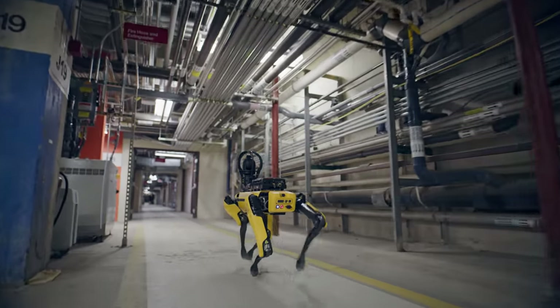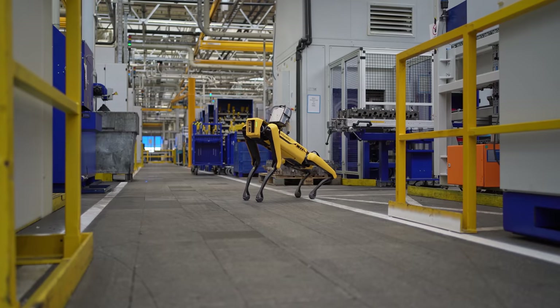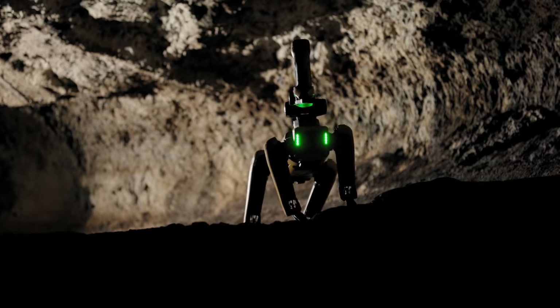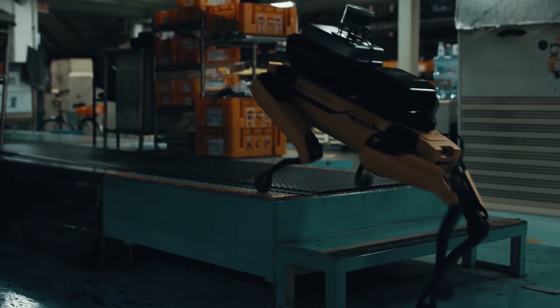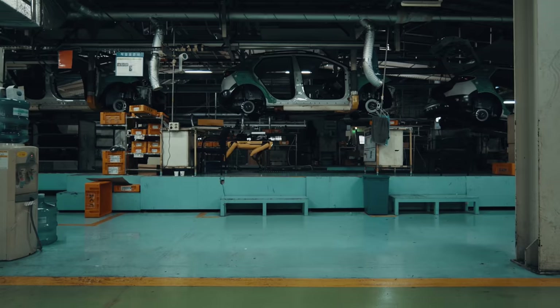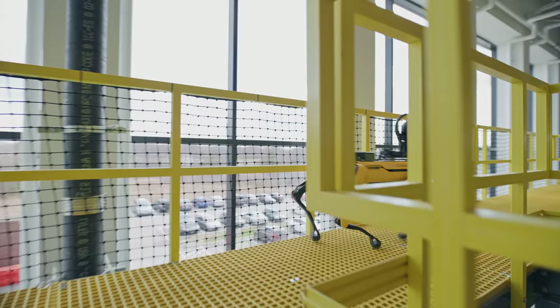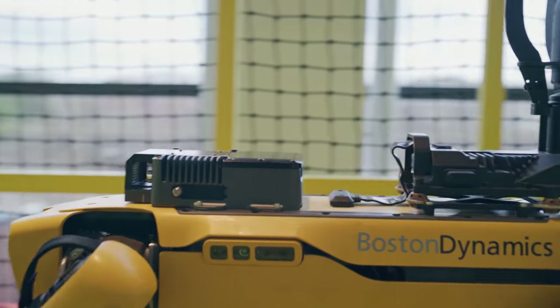It's not just enough to have the Spot robot on your site. You need to have sensors that matter to you, that collect data that matters to your business. And those sensors need to be able to go anywhere in your environment. This is why we've been hard at work on payload integrations that include the sensors that collect the data you care about, as well as communication payloads that allow you to move that data off of the robot, from the field, and get that data somewhere where your stakeholders can use it and add value.